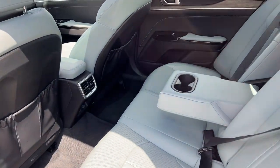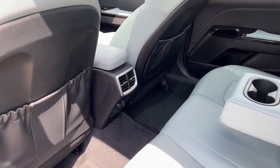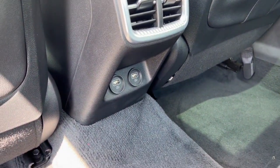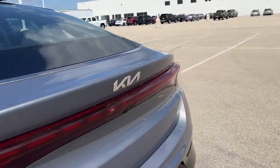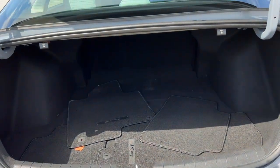Tons of space in the back for rear passengers. It holds three with the option for the fold-down cup holder and armrest. Some extra storage on the back of those front seats and a couple of different charging ports as well. And a really good amount of space in the trunk.